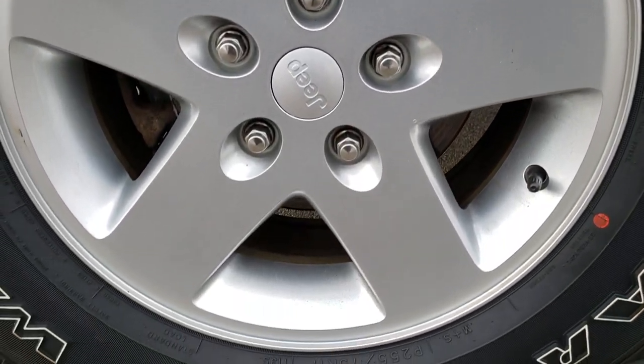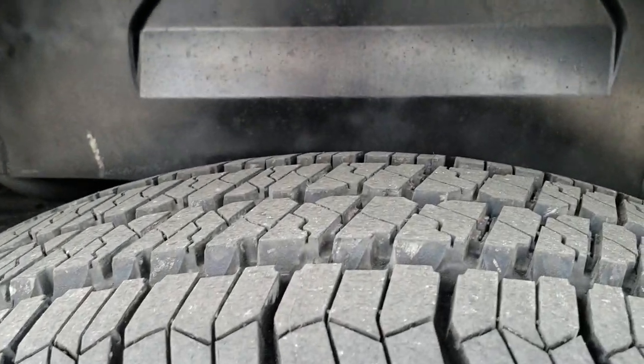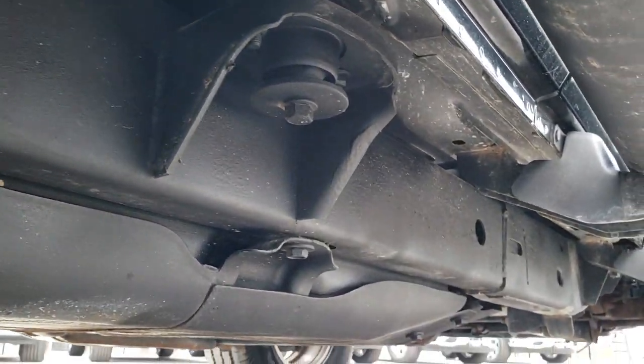The back rim is in nice condition as well, and these brakes look like they are brand new on the back. The back tire is brand new as well. You can see how clean the frame and underbody is on this vehicle — looks like that all the way underneath. Very nice.